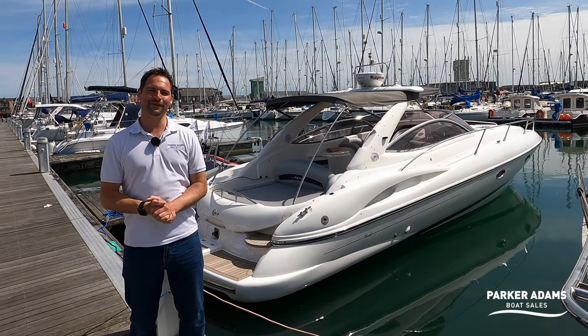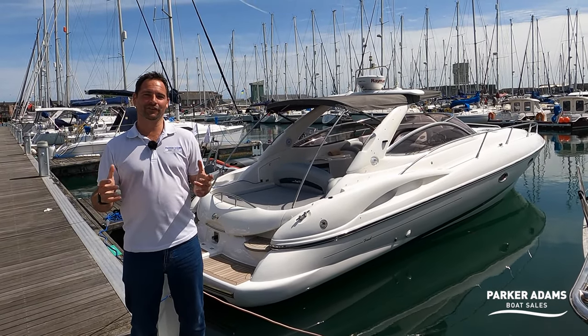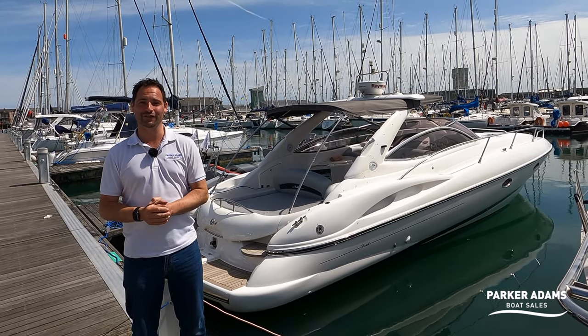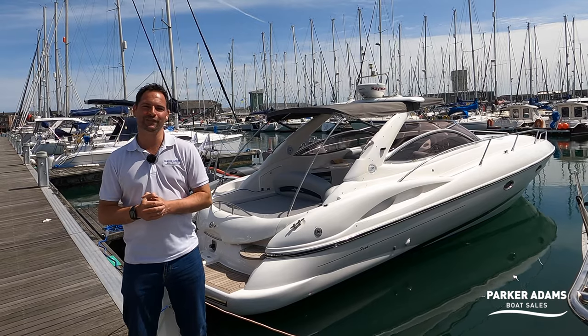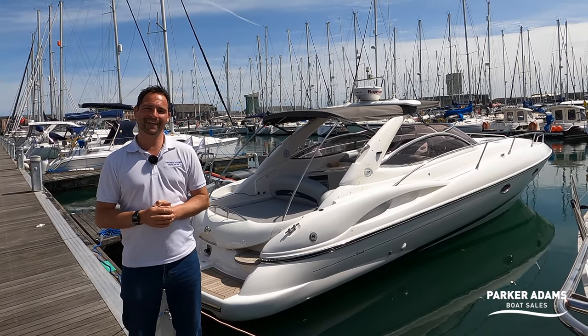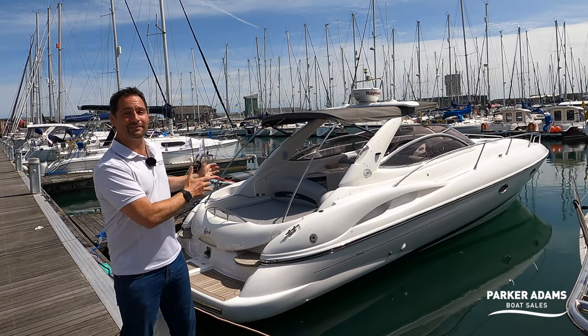Hi there, this is Andrew from Parker Adams Boat Sales, and I am here today on a video walkthrough tour that I have been looking forward to doing for a very, very long time. If anyone's seen the Facebook Live I did this morning when we left the Hamble River, I was very excited to be coming over to Gosport today. And the reason is this boat just behind me.